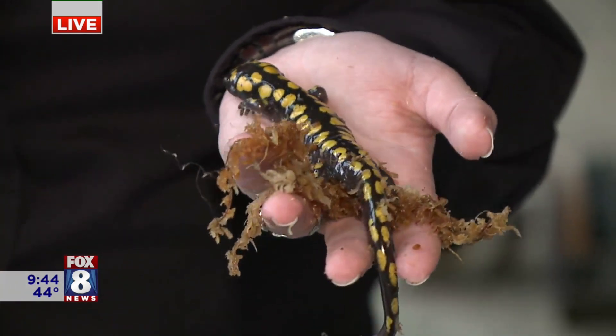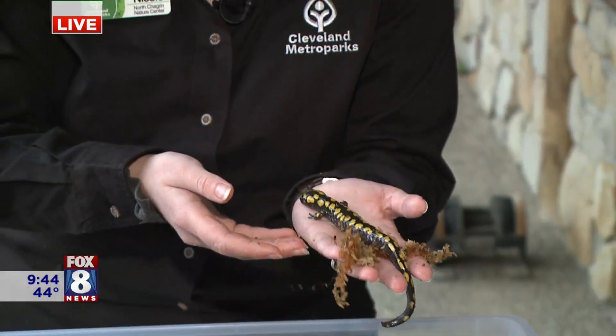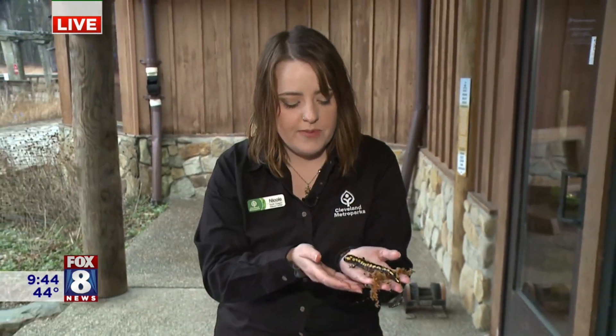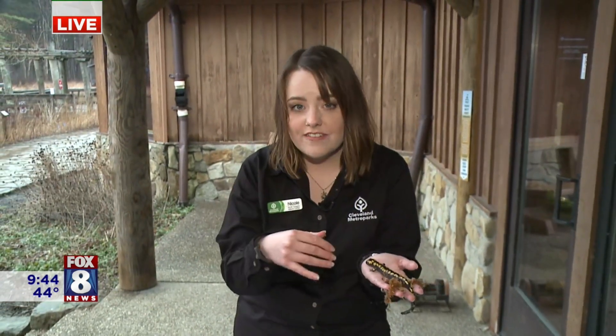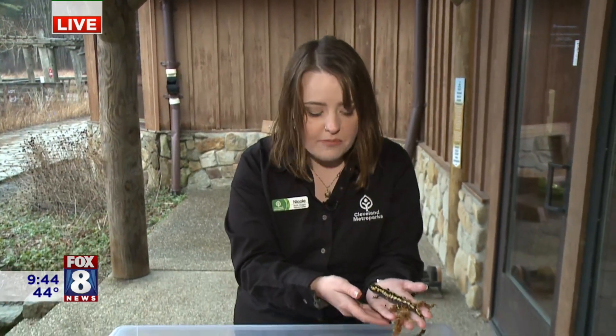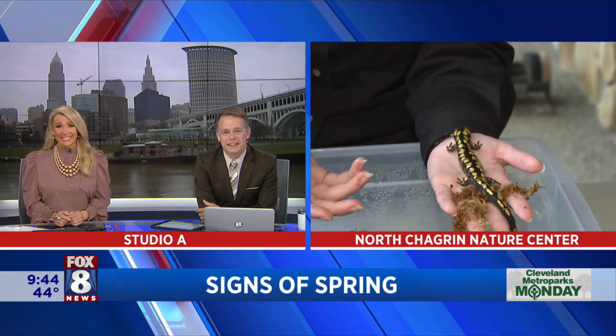When those conditions happen, overnight we have hundreds of frogs and salamanders that come out from underground to these pools where they mate and lay their eggs. This is one of them right here — this is a spotted salamander. Last Wednesday we had a big movement of all these amphibians and saw hundreds of them. They're called mole salamanders — they come out from underground and make their way to those pools to mate. It's a short migration, not like a bird, but they do migrate because they spend most of their life underground.